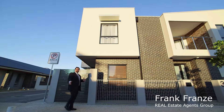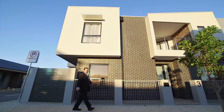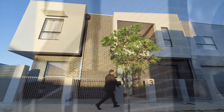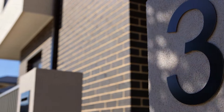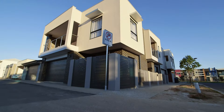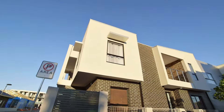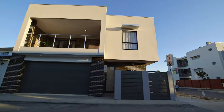Hi, Frank Franz here. I'm proud and excited to present you my latest listing here in the Lightsview Northgate Estate. Let's take a look, shall we? You certainly will be impressed by this newly built, stylishly modern three bedroom plus study home located in the enviable Lightsview precinct.